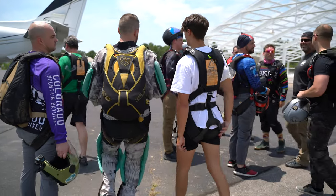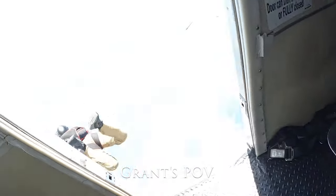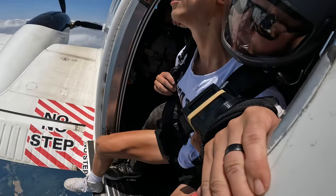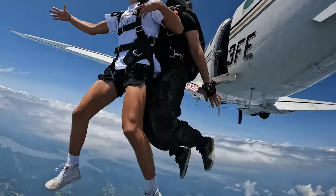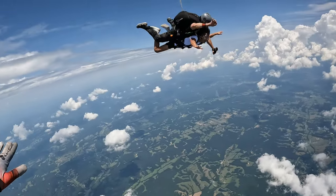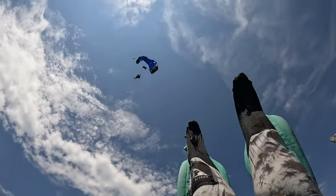Once we get up to about 9,000 feet, I start getting ready — put my helmet on, goggles, whatever I need to do. I'll climb out first, check in with the tandem instructor as he comes to the door. He checks in with me, and once he's ready to leave, we go. I try to be on level with them, hang out, have fun, relax, and get some good video. At 5,500 feet the tandem pulls, and then I'll go down to about 4,500 to 4,000 feet and deploy my main parachute. I'll beat them to the ground, catch their landings, and then get an exit interview.